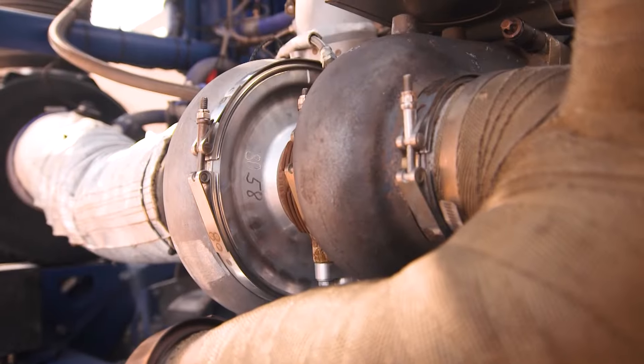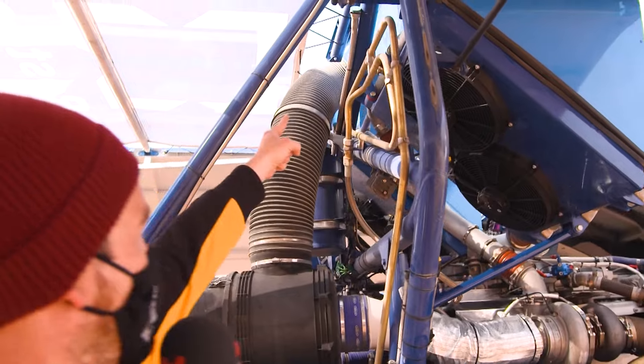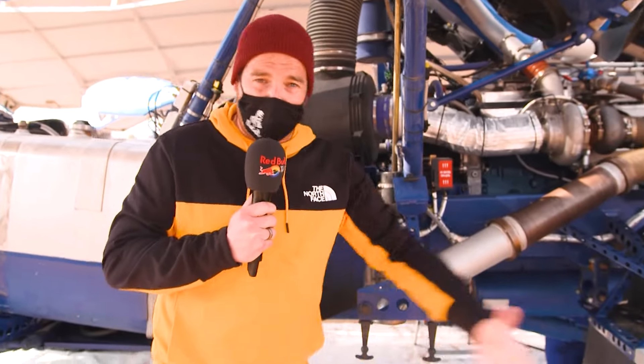Moving down to the engine, it's a 13-litre diesel unit powered by a single turbo. Look at the size of this thing — it's absolutely ginormous. That's fed by an air inlet which is at the top of the cab.